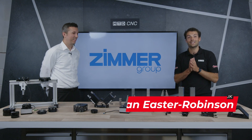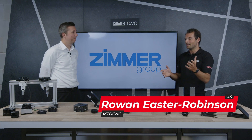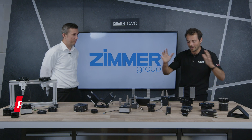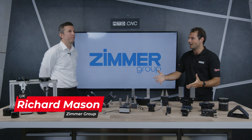Welcome to another MTD Technical Corner. Today we've been joined by Richard Mason from the Zimmer Group UK, who's been very kind to come down to the studio with all of these really cool looking products. Look at all of these grippers. Now obviously from these being robot grippers, we're going to be talking about automation today. Now Richard, first of all, what is automation? Why would someone want to be interested in automation?